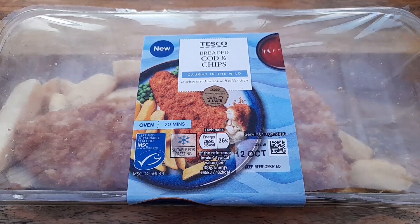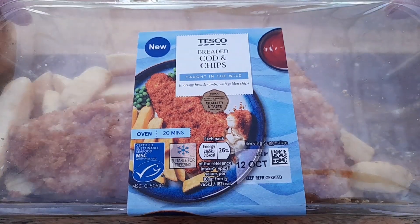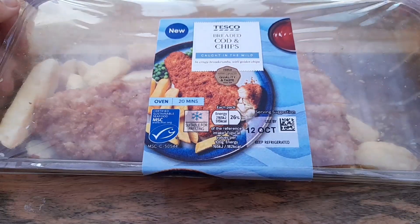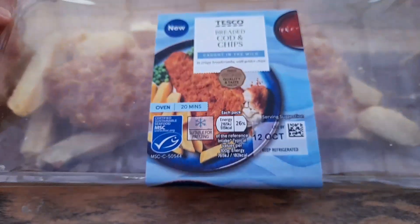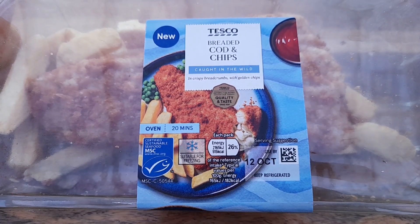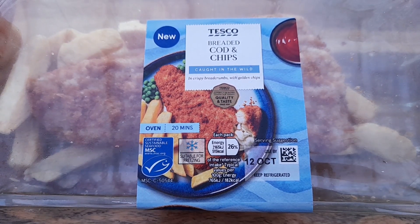Welcome to another video. Today we're going to be trying out this Tesco breaded cod and chips. It should have been three pound but I actually found it on the reduced for one pound fifty. Looking at what you actually get, I would never have paid three quid for it, but it was half price on the reduced so I thought we'd give it a whirl.